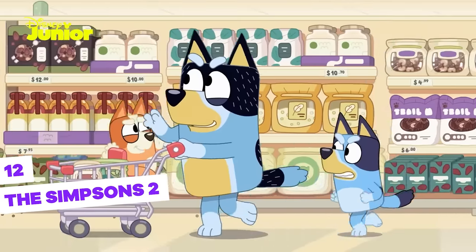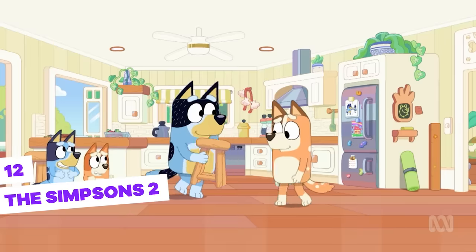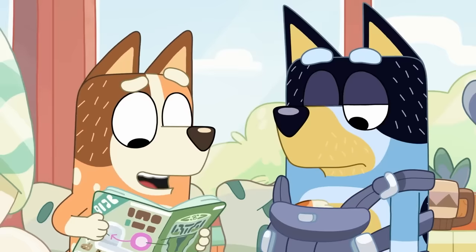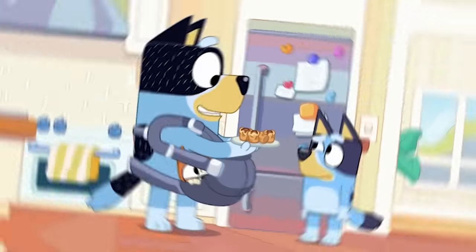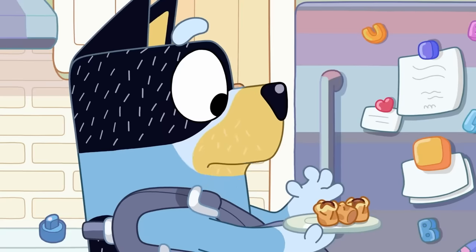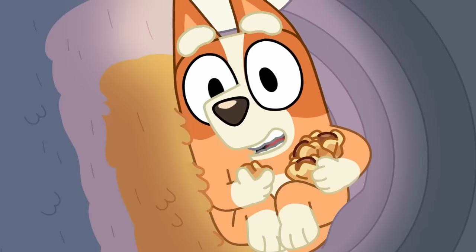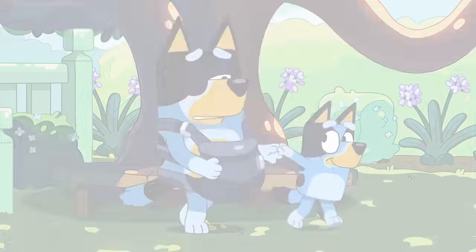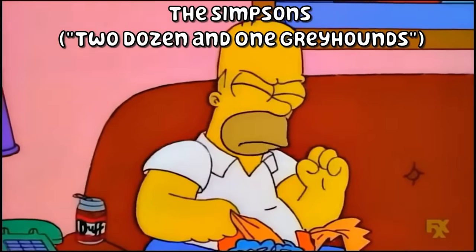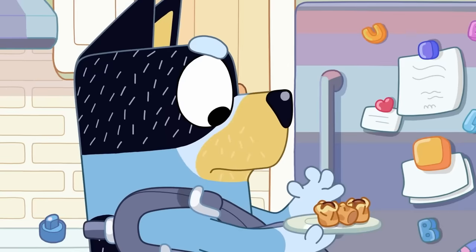But that wasn't the only reference to the yellow family of Springfield. In one of the episodes where Bandit simulates a pregnancy and Bingo is inside a kind of bag on his belly, when he tries to eat, Bingo keeps grabbing the dumplings one by one and doesn't let him eat any. This scene is a clear reference to the sixth episode of the 20th season of The Simpsons, in which Homer tries to eat potato chips but the puppies keep stealing them from his hand multiple times.